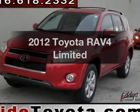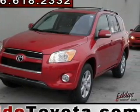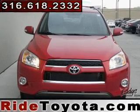Introducing the 2012 Toyota RAV4. Travel the roads in style and comfort in this great vehicle.